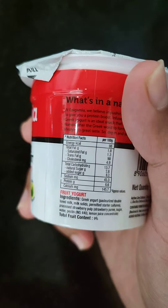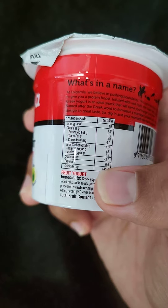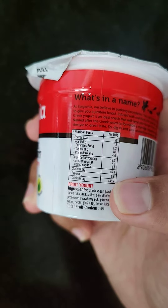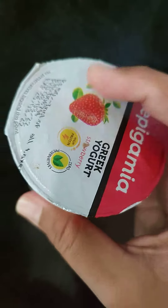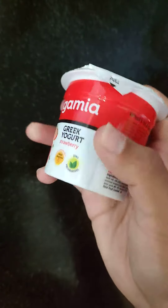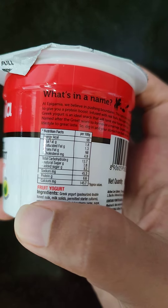The major factor why we need to have yogurt on a daily basis is because it has protein — the protein value is 6.6 grams, which is equivalent to one boiled egg. So if you are already consuming protein, having this can boost up your protein count. And it doesn't have much fat value.